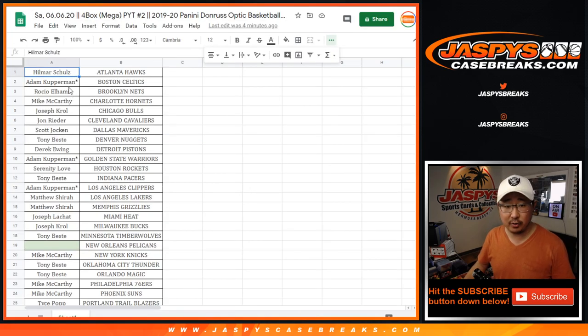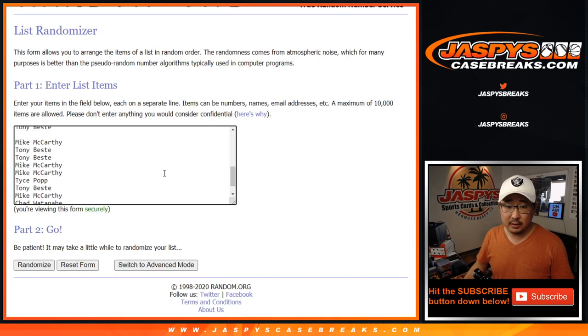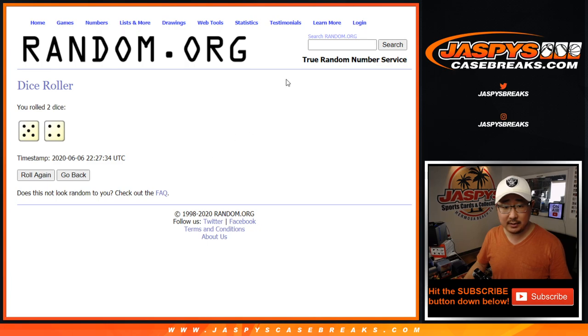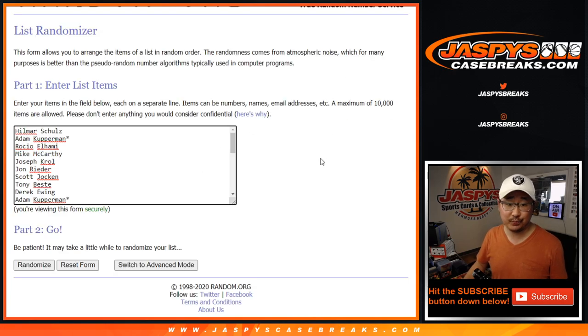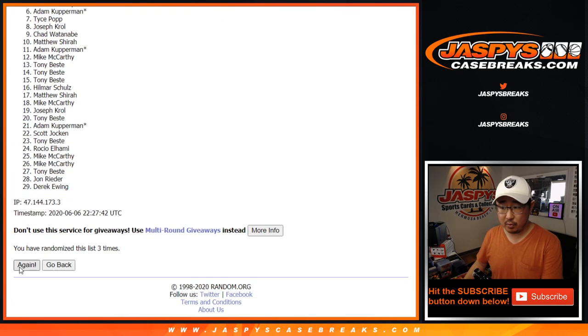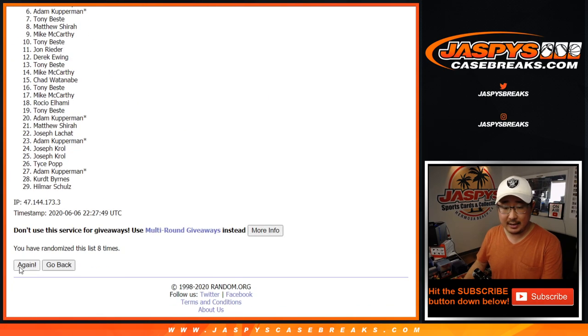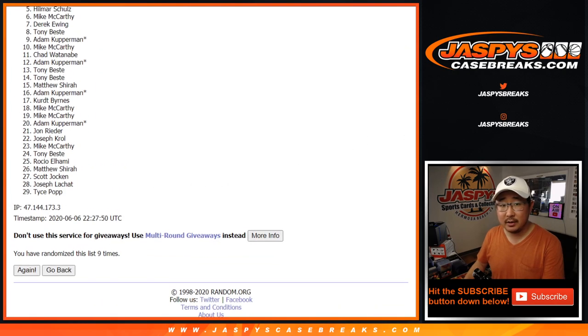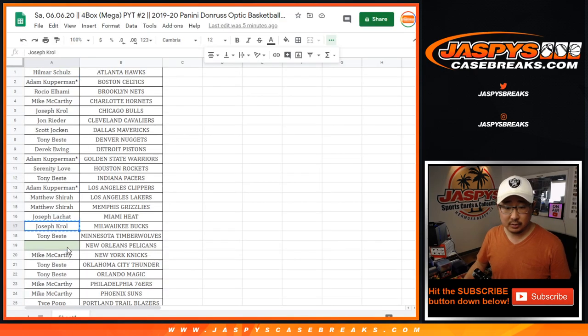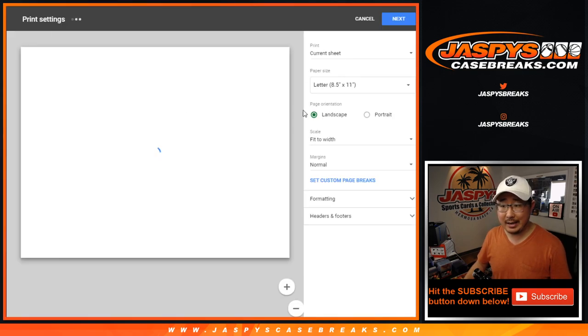Let's go to this list right here, from Hilmar down to Adam. Let's copy everybody's names, take out that blank spot there — that's where the Pelicans will go. Let's roll it, let's randomize it nine times; name on top after nine gets the Pels. After nine times, we've got Joe Kroll on top. There you go Joe — we'll pop your name right in there, and now we can print and rip.